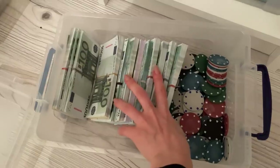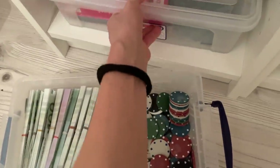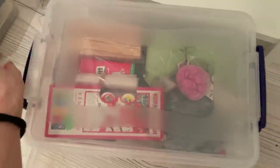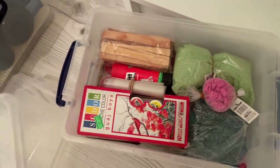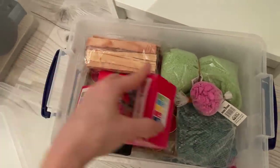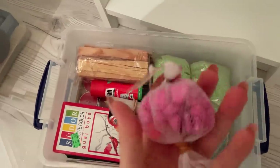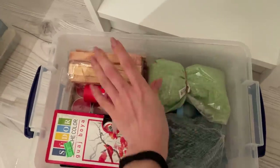I wish all this money were real, but it's not — I use it in my detective and agent videos. And I think this is a painting box. There are some other props that I can use just for sound — you may not see them on camera.